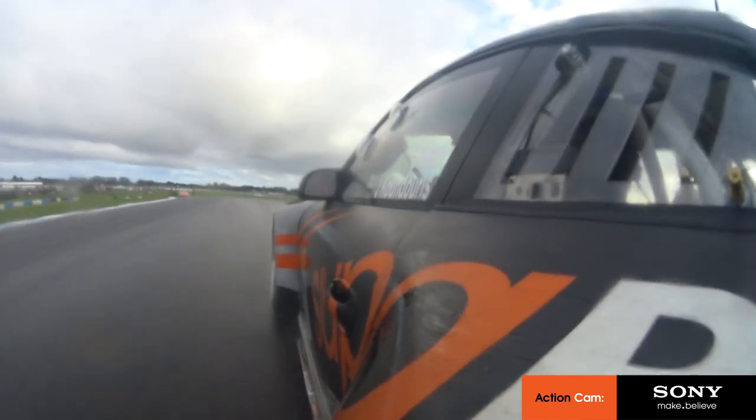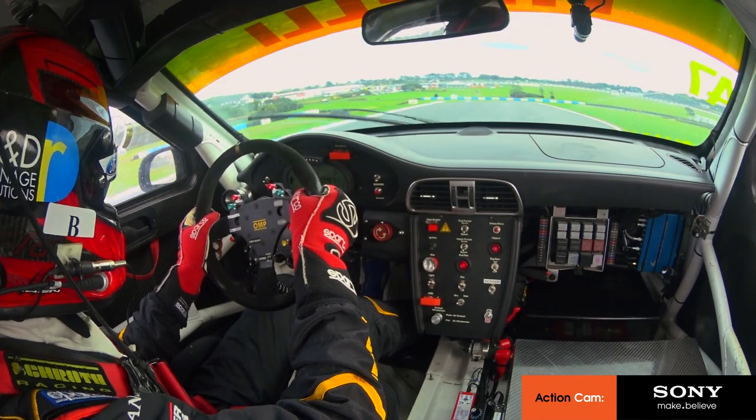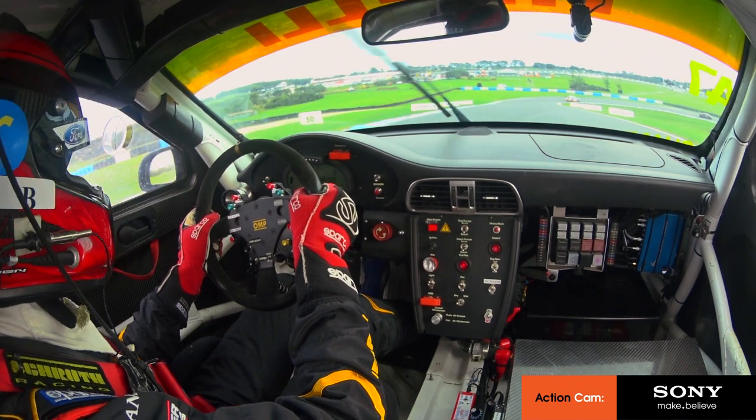Hi, I'm Steve Owen. Here we are at Phillip Island Raceway in a Porsche GT3R, about to do a lap of qualifying. Let's see how we go.